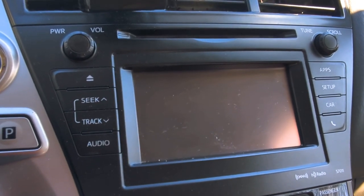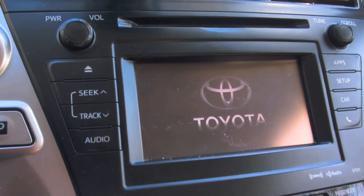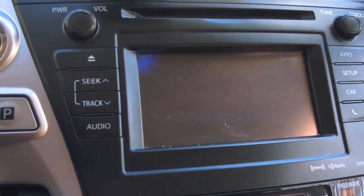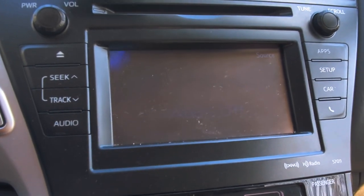The car has to be turned on, but it doesn't have to be running. The first time you press the power button, it'll go into accessory mode. Then you hit it a second time and the car is actually on. You can hear the beeps — it's doing the diagnostic checks and things like that.